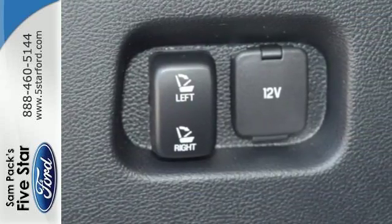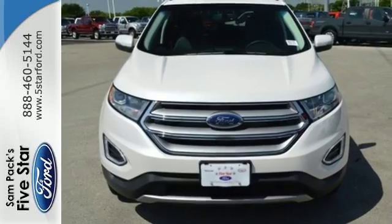Stay cool, calm, and connected in this attractive Ford Edge. Stop in for a test drive today.